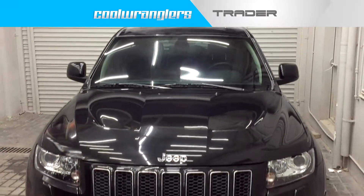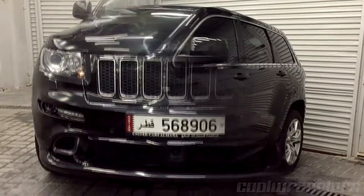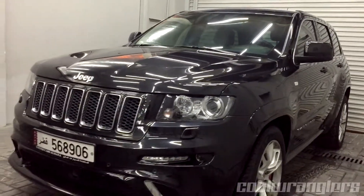Ready for a new home is this 2013 Black Grand Cherokee SRT. This powerhouse is equipped with a robust V8 engine and durable automatic transmission.